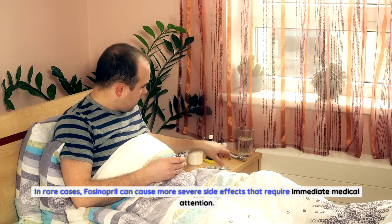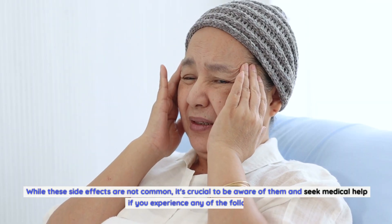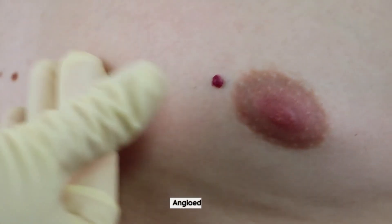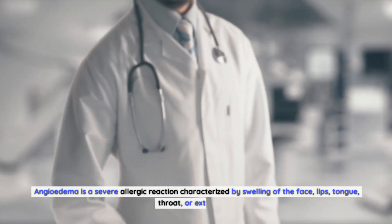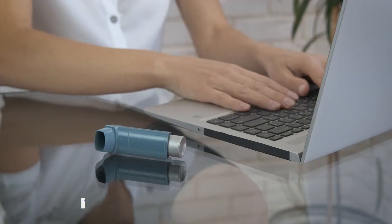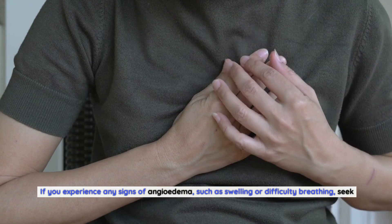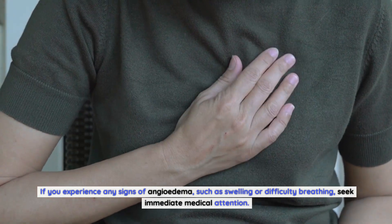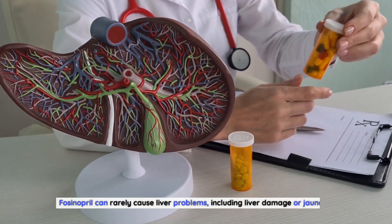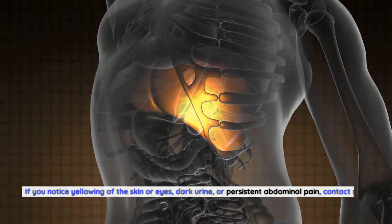Rare but serious side effects of fosinopril: In rare cases, fosinopril can cause more severe side effects that require immediate medical attention. Angioedema is a severe allergic reaction characterized by swelling of the face, lips, tongue, throat, or extremities. This can cause difficulty breathing and is a medical emergency. If you experience any signs of angioedema, such as swelling or difficulty breathing, seek immediate medical attention.